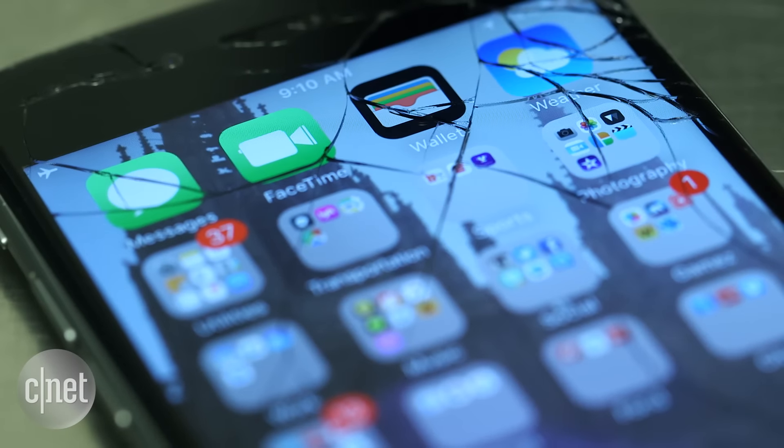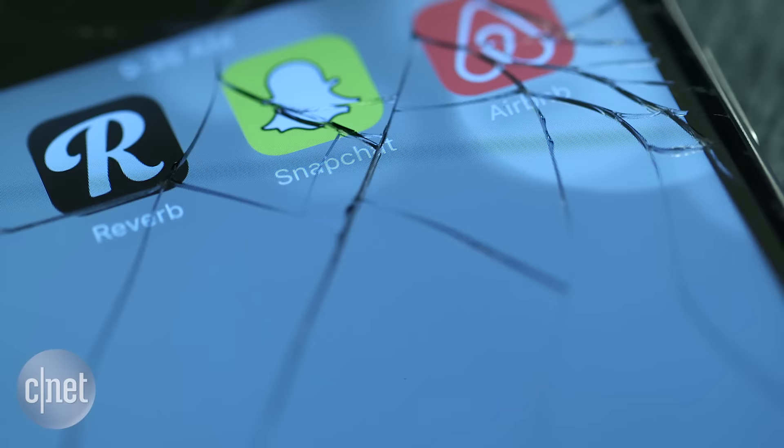In the end, you might just decide to deal with it. It won't look great, but if the cracks are minimal, just put a screen protector over the glass to prevent further cracks.